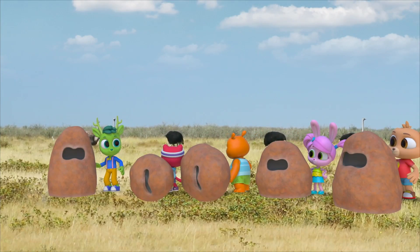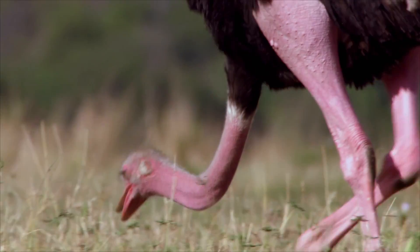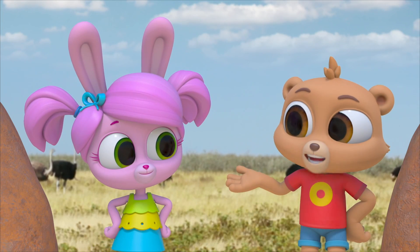Their necks are so long and their heads are so small, that when they bend down, it just looks like they're sticking their head in the sand! And now we know, because we investigated for ourselves!